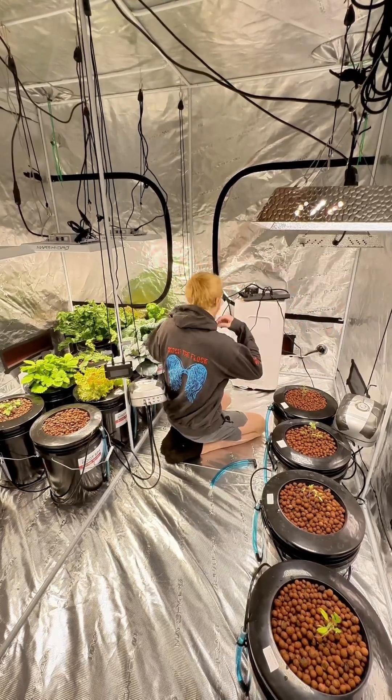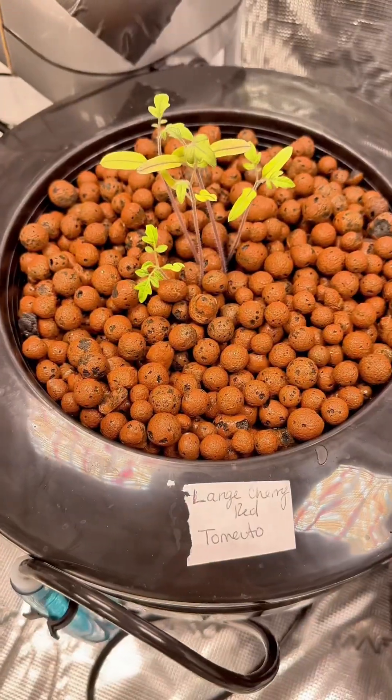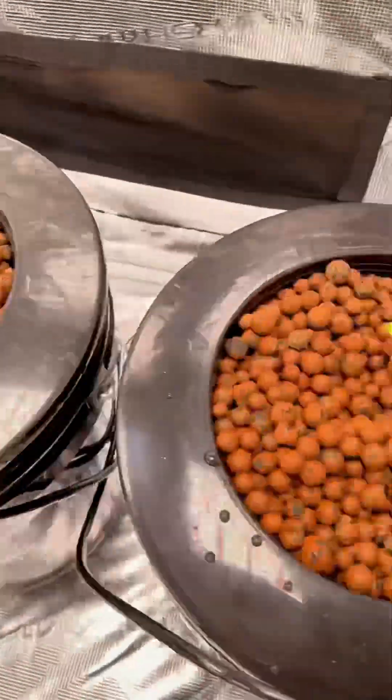Today we're starting four different types of tomatoes in our short cold day tent: large red cherry, roma, black cherry, and floridade tomato.